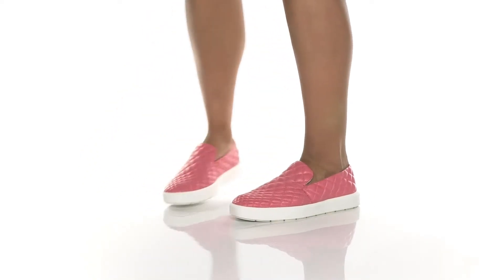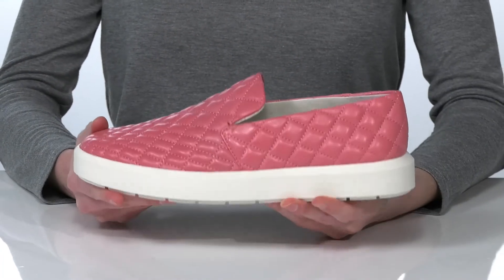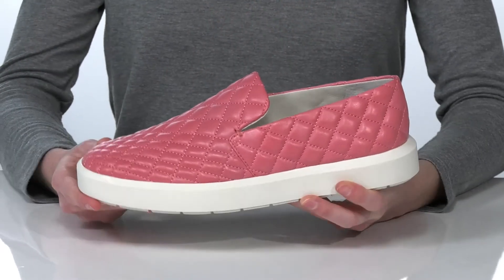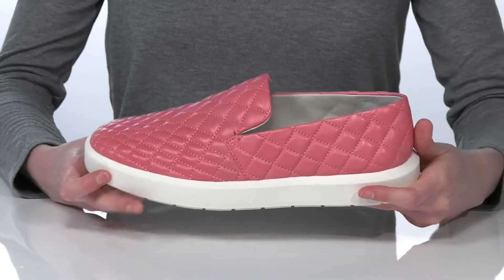This casual style has a bit of a luxurious look with a quilted design on the leather upper. The white midsole and slip-on silhouette make them the perfect shoe to throw on with your favorite pair of jeans.